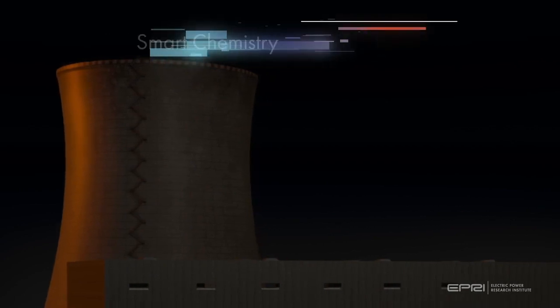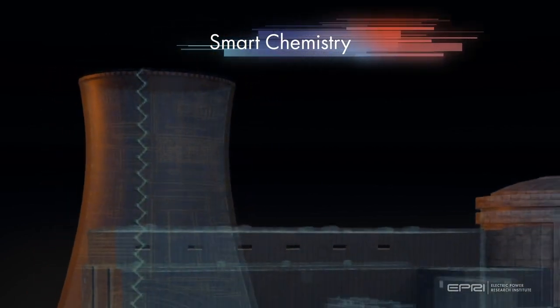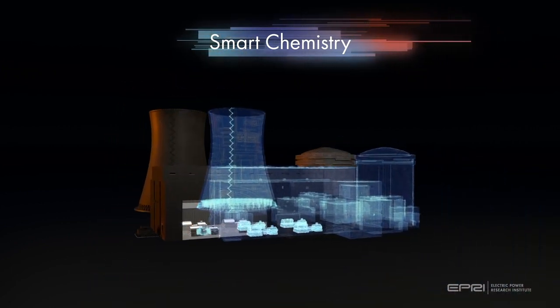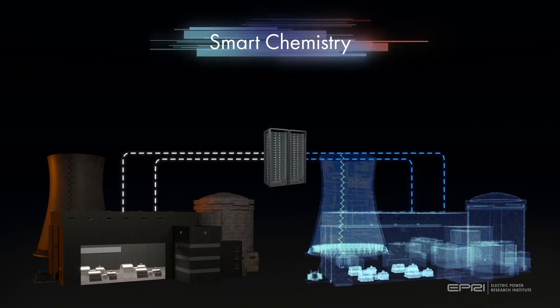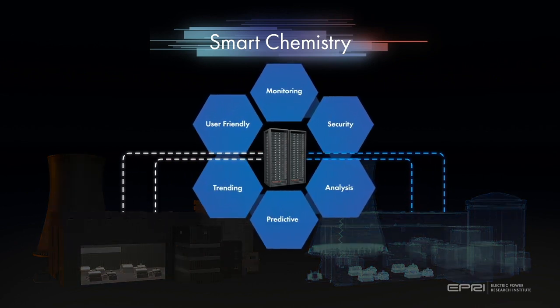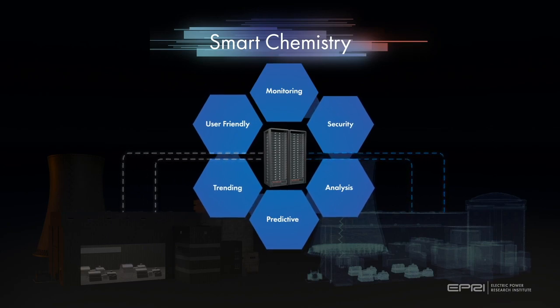EPRI is using digital twin technology to update the current water chemistry tools for achieving a more realistic and accurate physical model of the plant secondary chemistry. The project aims at updating and combining two existing EPRI tools — the Plant Chemistry Simulator and SmartPlant Works. It will allow for better secondary chemistry control, earlier detection of adverse trends, and improved long-term asset protection.